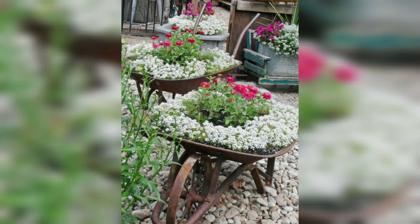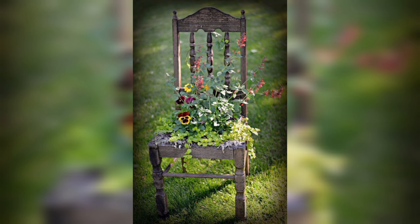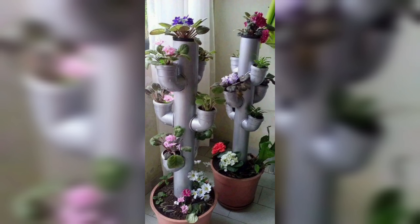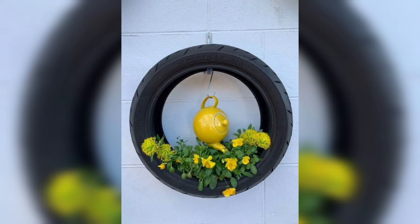DIY garden planters offer a unique opportunity to express your creativity and make your garden truly one of a kind. There are countless DIY garden planter ideas to choose from, ranging from simple and rustic to sleek and modern.